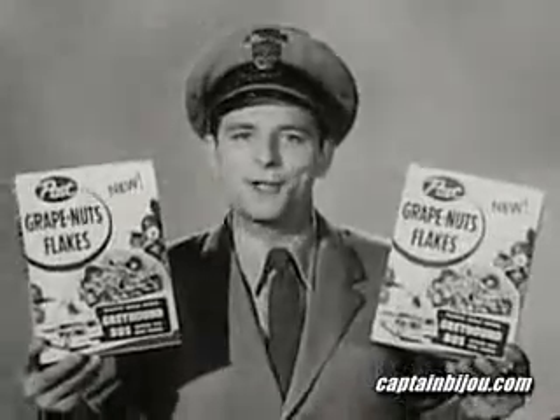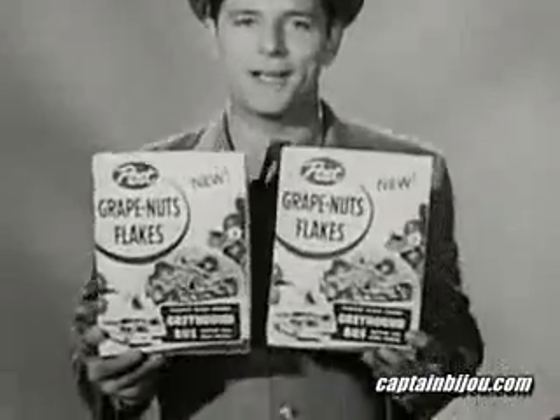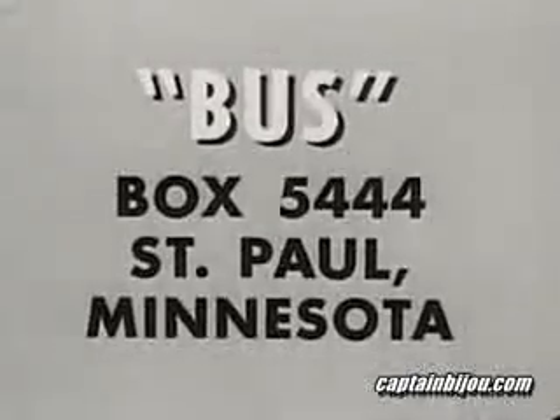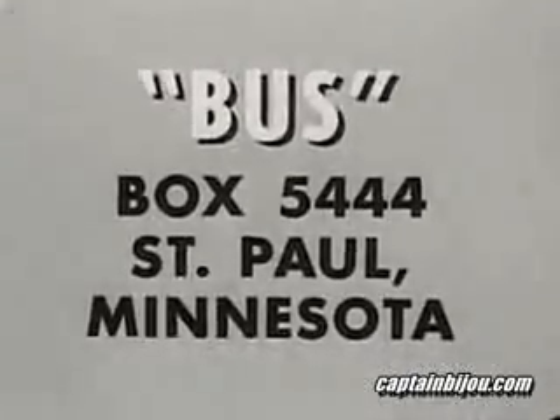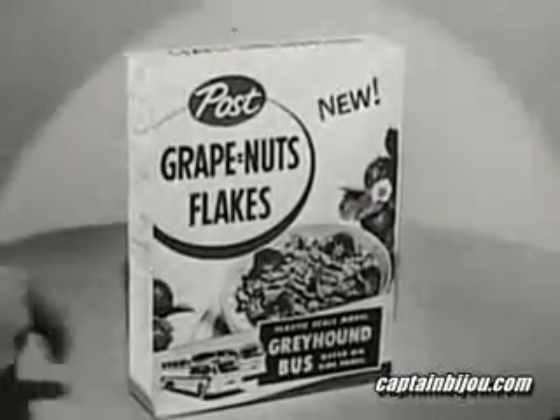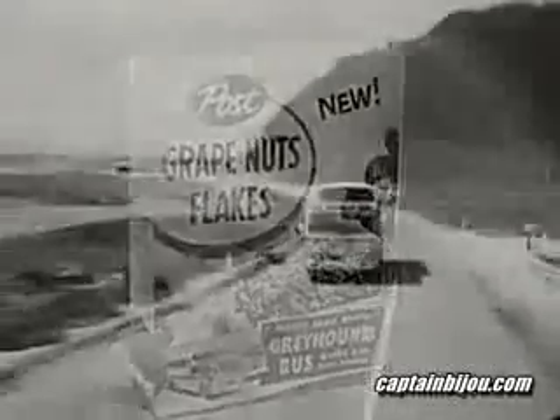Now here's how you can get a set of these two bus models: just mail in two box tops from Post Grape-Nuts Flakes and only ten cents to Bus Box 5444, St. Paul, Minnesota. This address is on the special Grape-Nuts Flakes packages with the buses on the front.